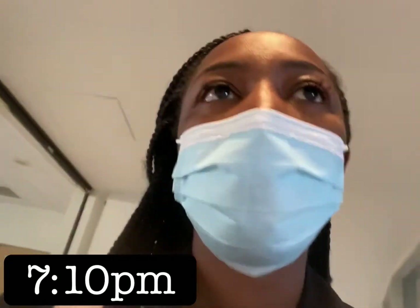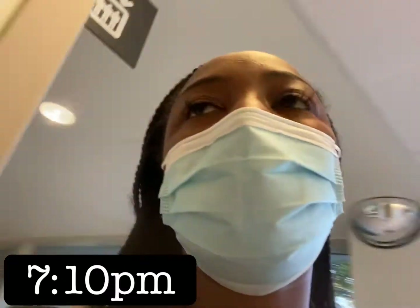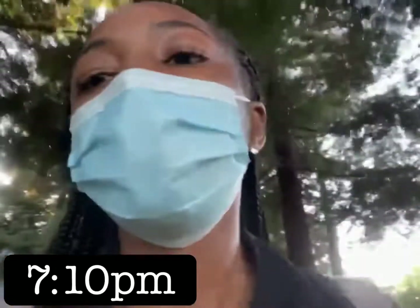It is 7:10 — I get off at 7:30 — but I'm sneaking out early because I don't have any patients and they're all giving reports, so there's really no need for me to be here. I'm just getting off work now — that was a crazy 12 hours.